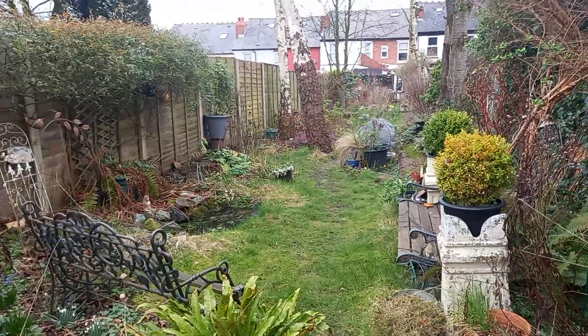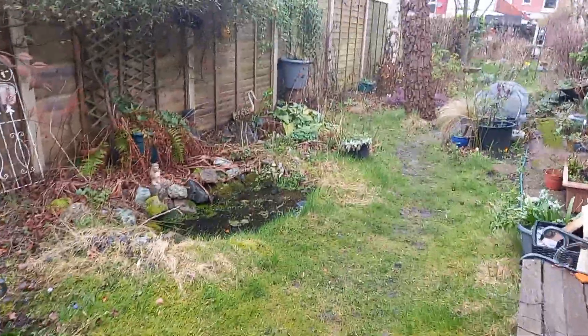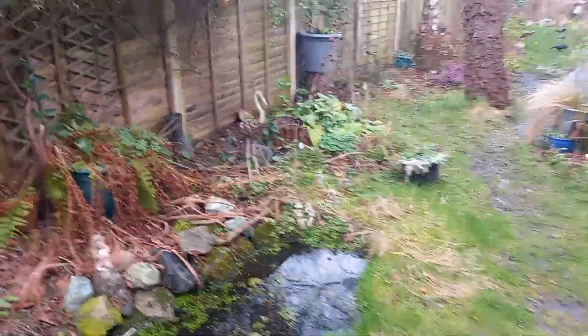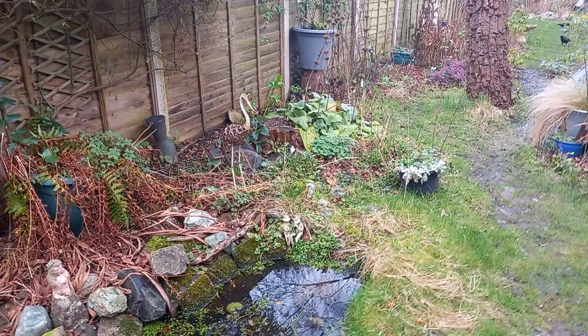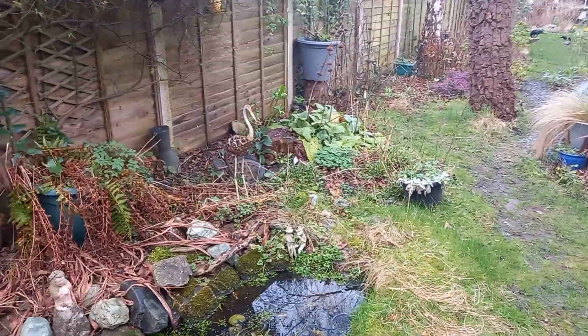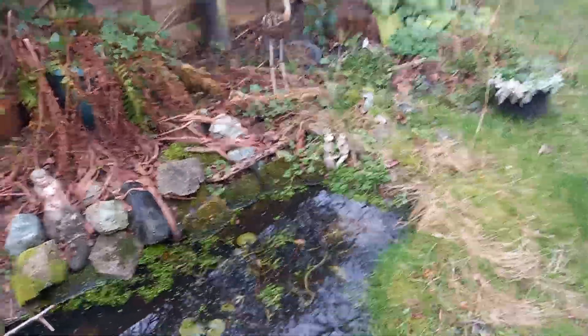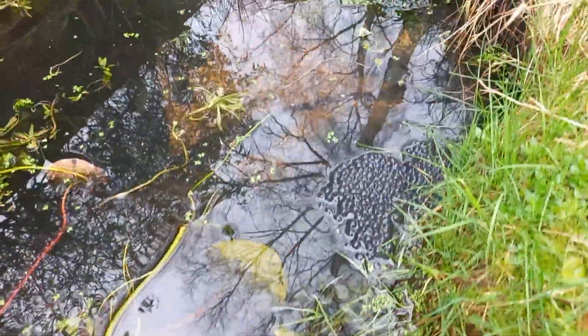And what I'm gonna show you now in the pond is frog spawn. Frogs, when they're laying, they like to lay south facing — their eggs south facing — the spawn south facing in the shallow end. But because we've had so much rain this pond's quite full, it's not going down much. But here it is — beautiful frog spawn. Two dumps.